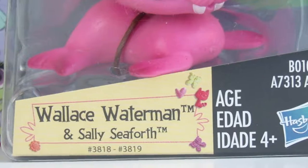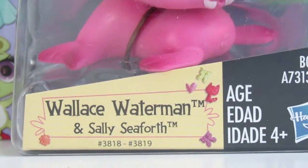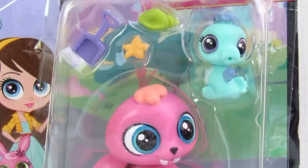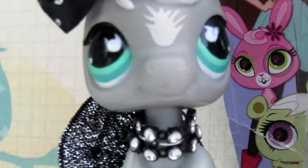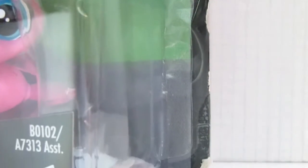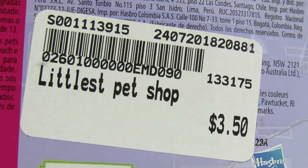Now here's the next set, and the names are, again, Wallace Waterman and Sally Seaforth. It comes with this adorable walrus and seahorse, and these three adorable deco bits. Once again, I'm not a huge fan of the names. Looks like someone opened it and they had to tape it down, which is okay because everything in the package is still intact. I also got this at Once Upon a Child, but instead it's $3.50 — I don't know why it was $2.50 on the one but $3.50 on this. But anyway, no complaints, because it's still a really good deal.